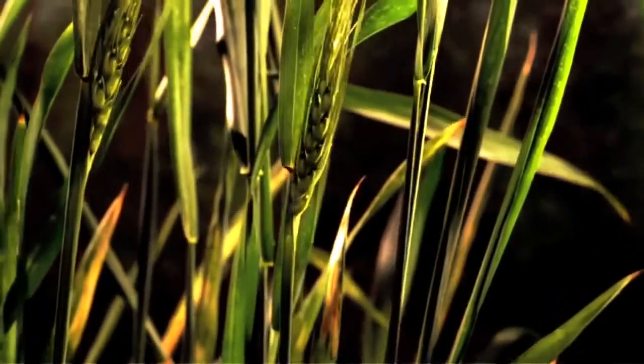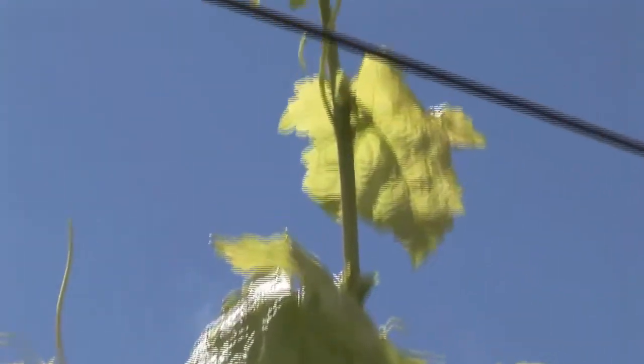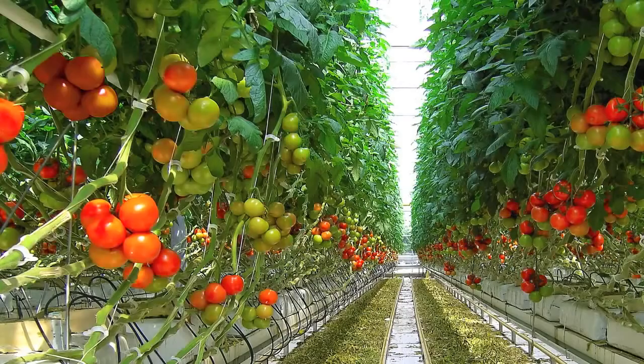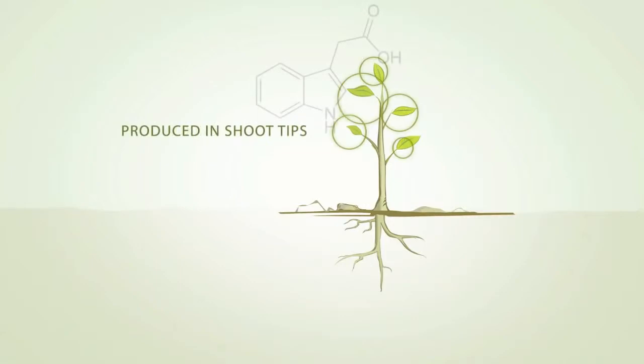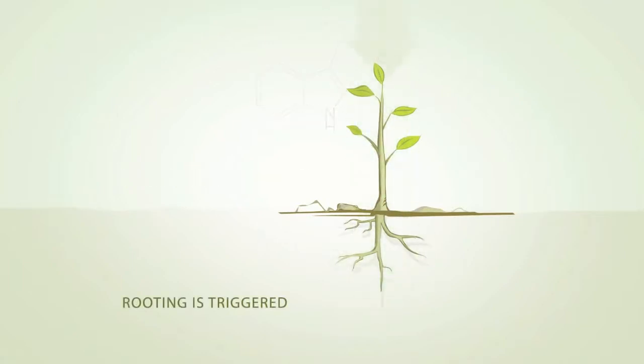Plant hormones are vital natural signal molecules that determine the formation of roots, flowers, stems, leaves, and the development and ripening of fruit. Auxins are the most important of these hormones and are produced in the shoot tips and young leaves of plants. They move towards the base of the plant, signalling lateral root growth.